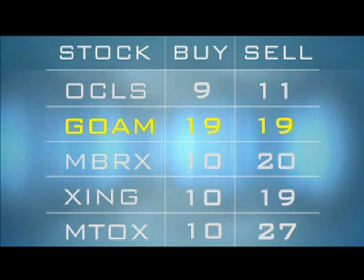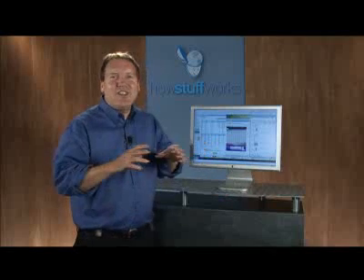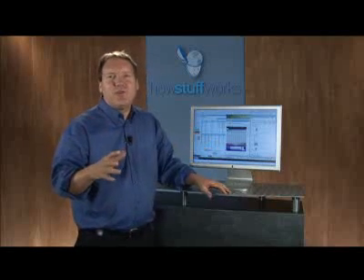When a buy price and a sell price match, the computer puts the buyer and seller together and makes a trade. So if there's a buyer willing to buy at a price that a seller is willing to sell for in any individual stock, the matching engine executes both sides of that trade.